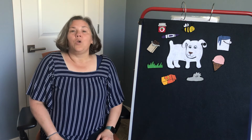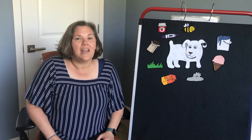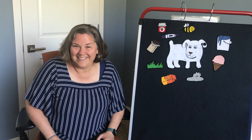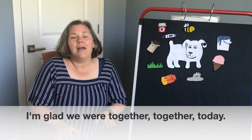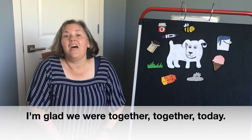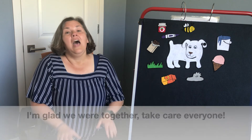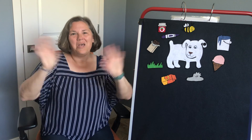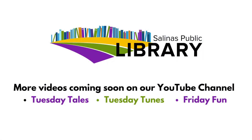That was fun! That is about all the time we have for today. You can watch next week — Tuesday we'll have some more Tuesday Tales, then Tuesday Tunes, and next Friday we'll have more Friday Fun. But for now, we're going to sing a little goodbye song. I'm glad we were together, together, together. I'm glad we were together, together today. Stories and songs — it's Friday Fun. I'm glad we were together. Take care, everyone. Bye-bye, everybody!